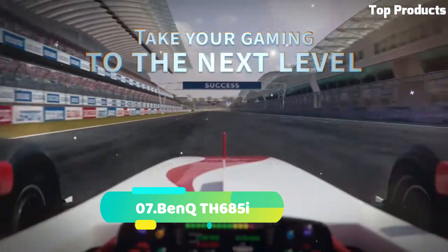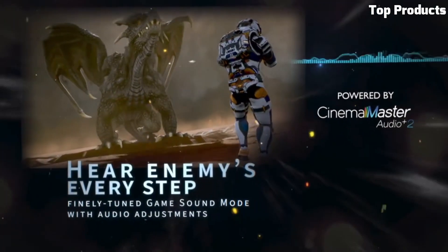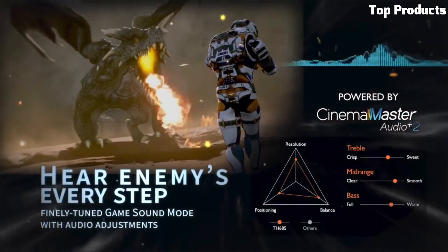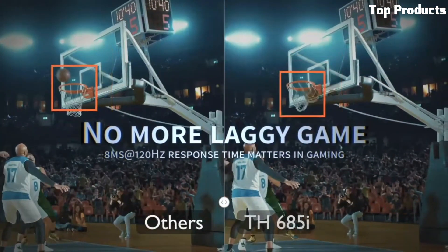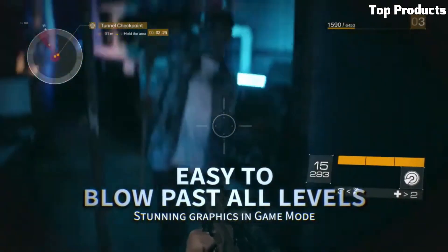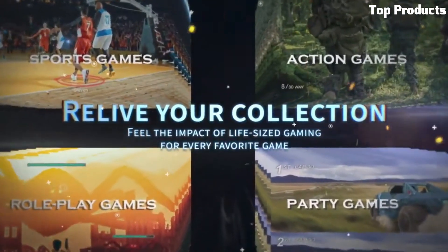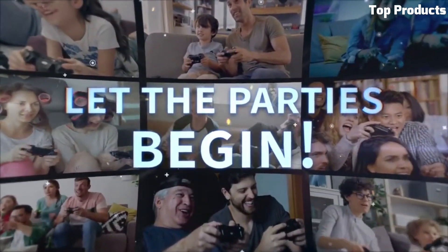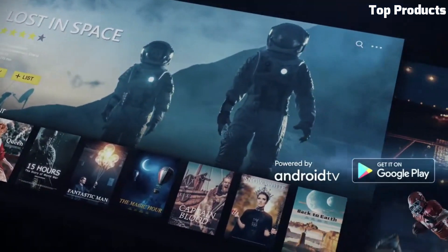Number 7: BenQ TH685i. The BenQ TH685i is an impressive home entertainment projector that offers an immersive viewing experience. It features Full HD 1080p resolution and supports HDR content, delivering sharp and vibrant visuals with enhanced contrast. The TH685i boasts a high brightness of 3,500 ANSI lumens, ensuring clear and well-defined images even in well-lit rooms. It offers low input lag and high refresh rate, making it suitable for gaming enthusiasts who value smooth and responsive gameplay. The projector also features built-in 5W speakers with customizable sound modes, providing immersive audio playback.